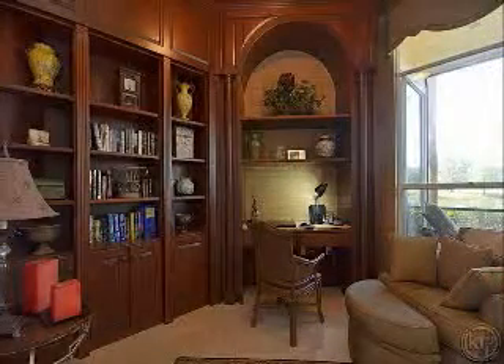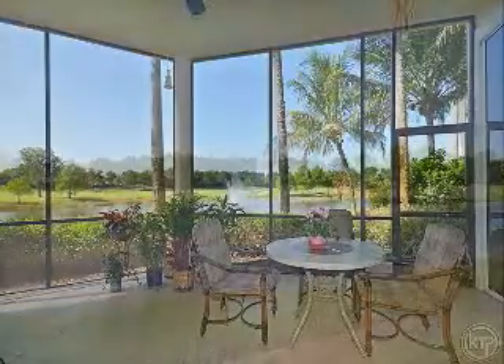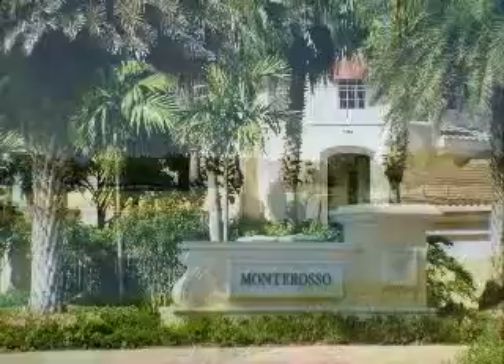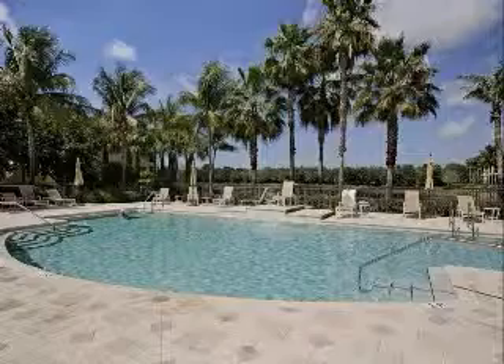The prestigious Mediterra Golf and Beach Club offers nearly 1,700 acres of residential and open areas reminiscent of a classical countryside. Multiple levels of club membership are available. Enjoy the resort lifestyle with numerous activities, including a round of golf on the 36-hole Tom Fazio-designed golf course.